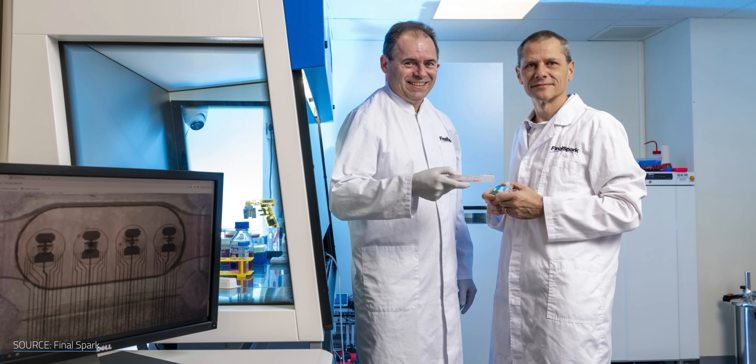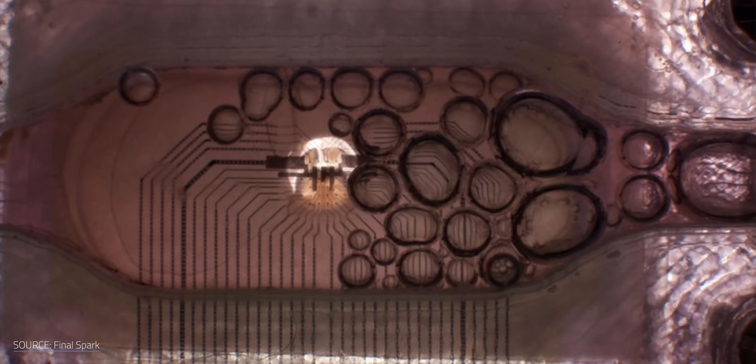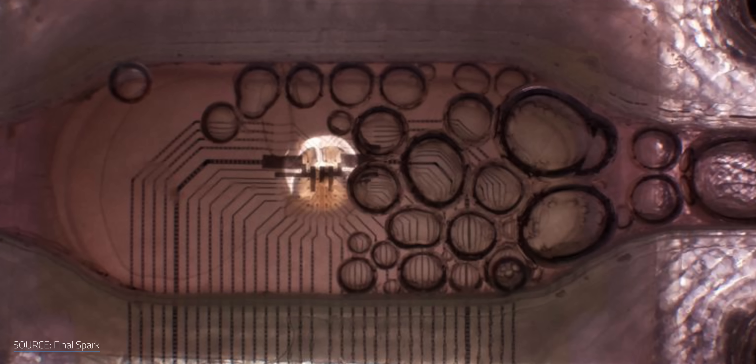And Cortical Labs isn't the only one making living computers. FinalSpark over in Switzerland is also training human neurons in the form of brain organoids — tiny clusters of living brain cells that you can rent for research. I even talked to a few researchers using these systems, and trust me, it's as weird and fascinating as it sounds.